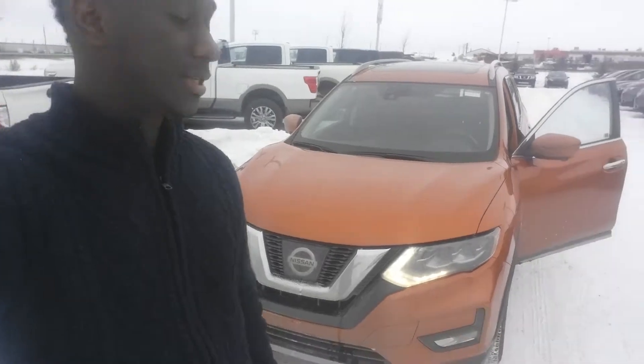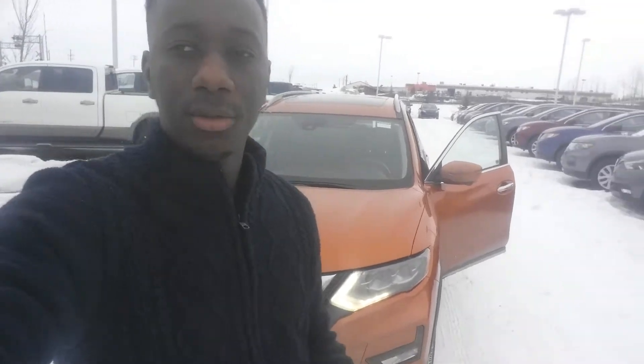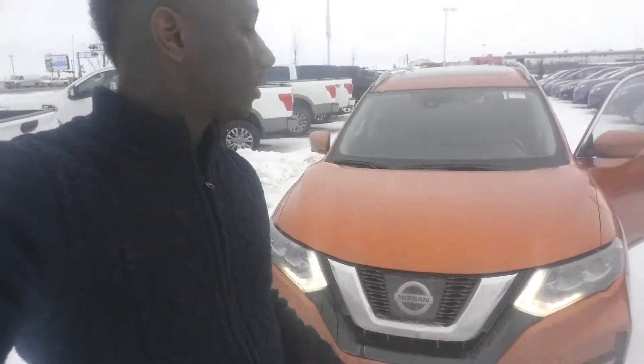Hey, how's it going? Solomon here from LA Nissan. The vehicle is right behind me — it's a 2017 Nissan Rogue SL, the high trim level. It's going to have some pretty awesome features like a 360 camera, heated seats, and heated steering.